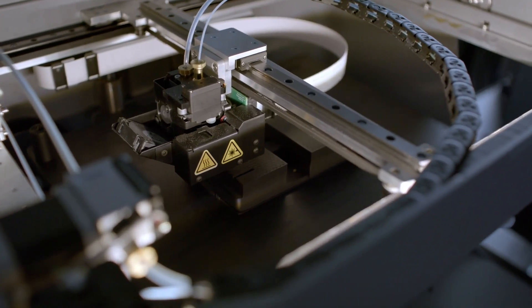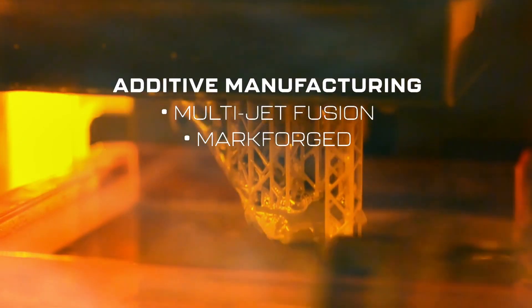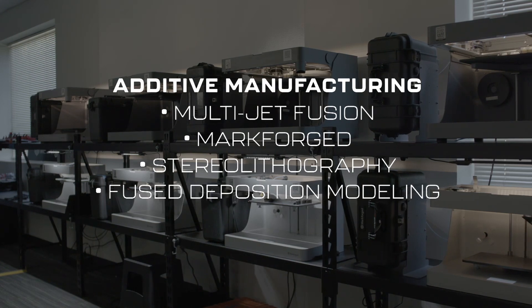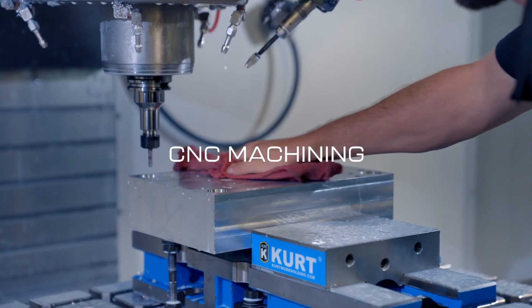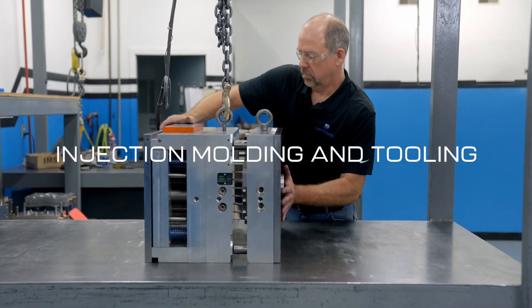These processes include multi-jet fusion, Markforged, stereolithography, fused deposition modeling, selective laser sintering, CNC machining, injection molding and tooling, and sheet metal fabrication.